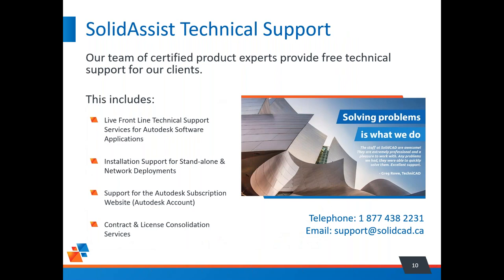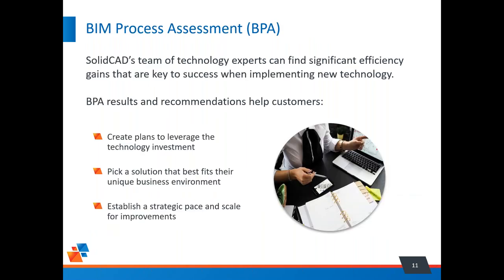For those who don't know: if you are a SolidCAD customer with Autodesk products or others, we provide complimentary technical support through our SolidAssist program. They can help with installation issues, files not opening correctly, or weird error messages. Submit a ticket by email or by calling the phone number displayed — a great resource available to anyone who purchases their software through SolidCAD.